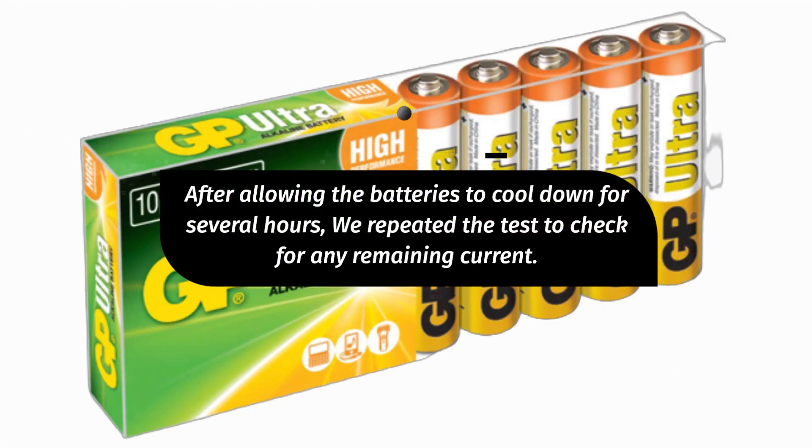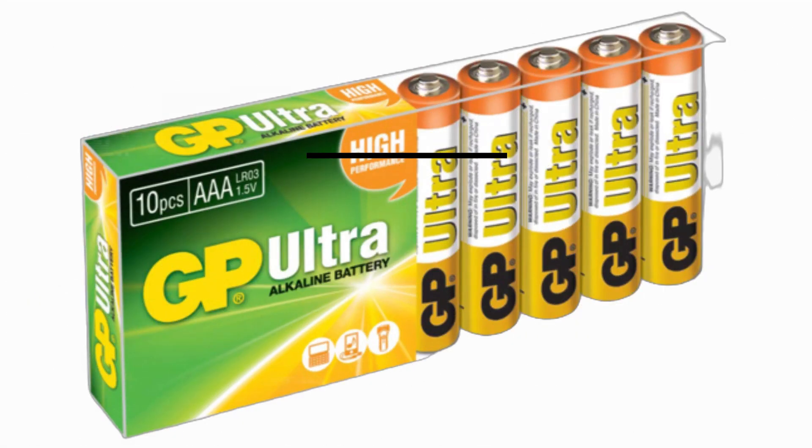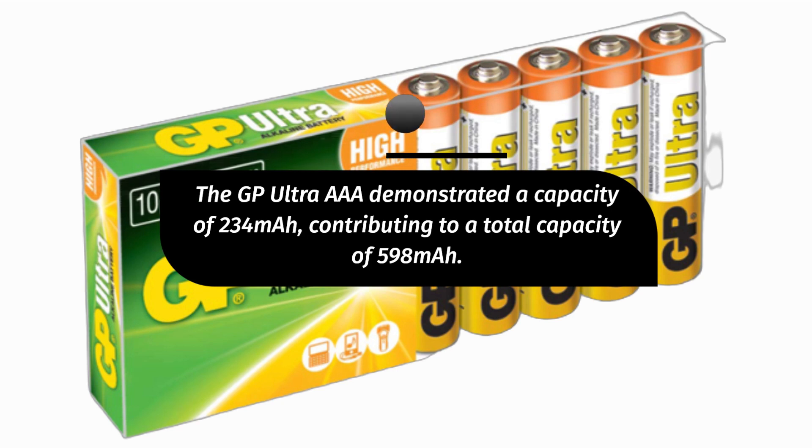After allowing the batteries to cool down for several hours, we repeated the test to check for any remaining current. The GP Ultra AAA demonstrated a capacity of 234 mAh, contributing to a total capacity of 598 mAh.